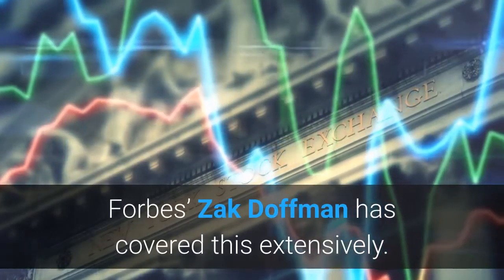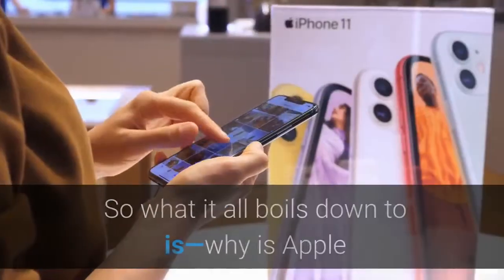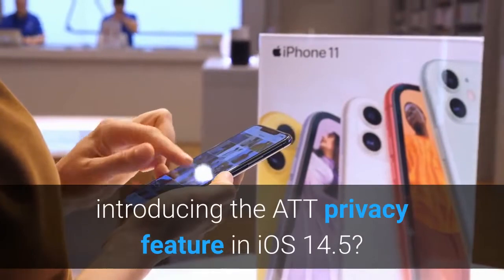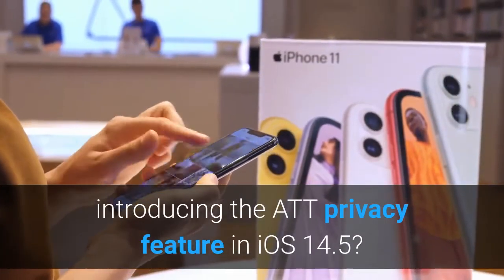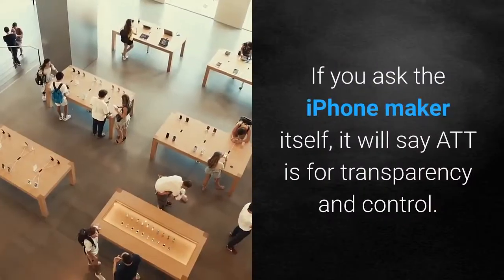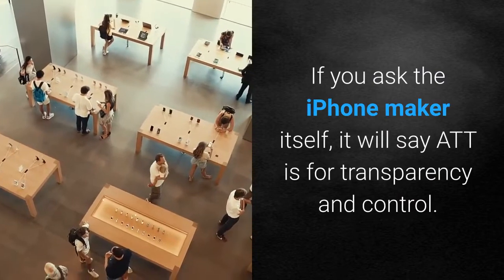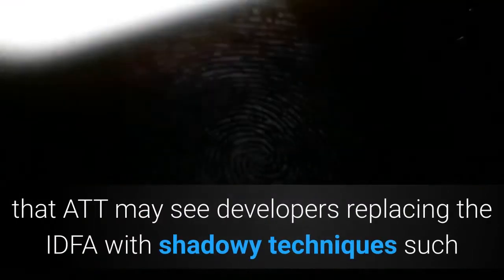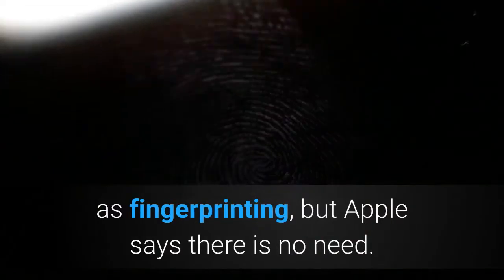Forbes' Zach Doffman has covered this extensively. So what it all boils down to is: why is Apple introducing the app privacy feature in iOS 14.5? If you ask the iPhone maker itself, it will say ATT is for transparency and control. There had been some concern that ATT may see developers replacing the IDFA with shadowy techniques such as fingerprinting, but Apple says there is no need.